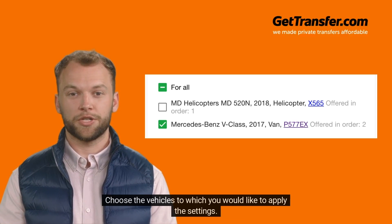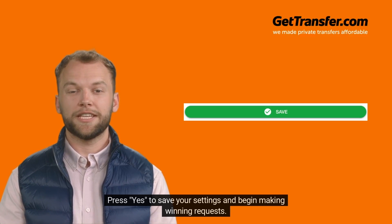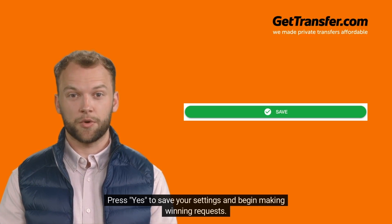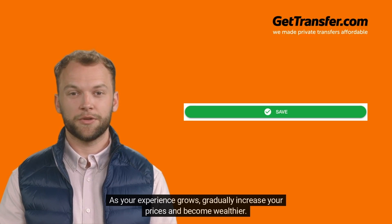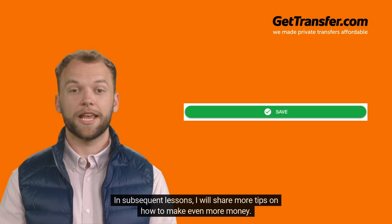Choose the vehicles to which you would like to apply the settings. Press Yes to save your settings and begin making winning requests. As your experience grows, gradually increase your prices. In subsequent lessons, I will share more tips on how to make even more money.